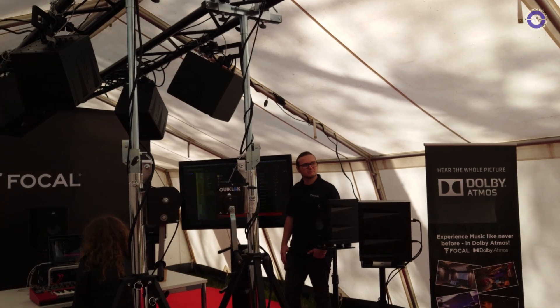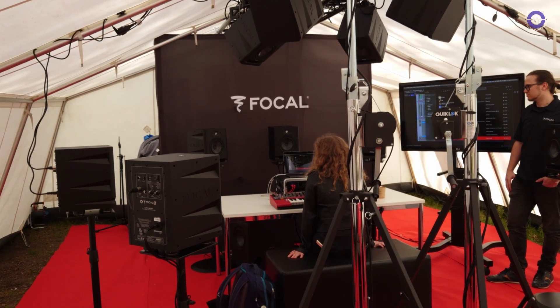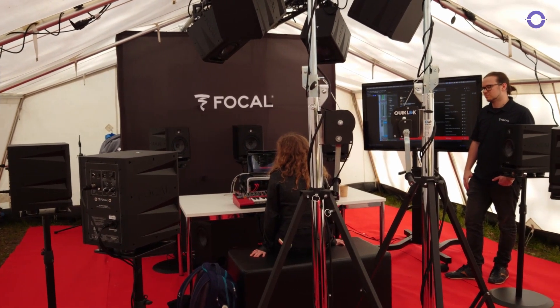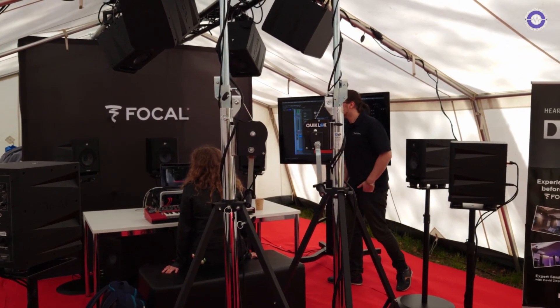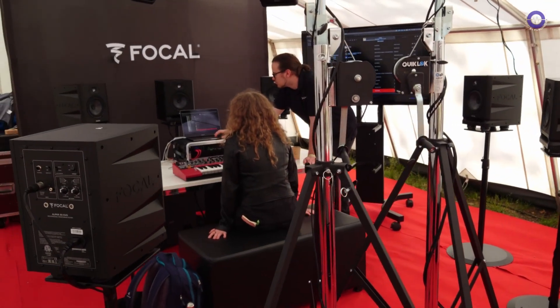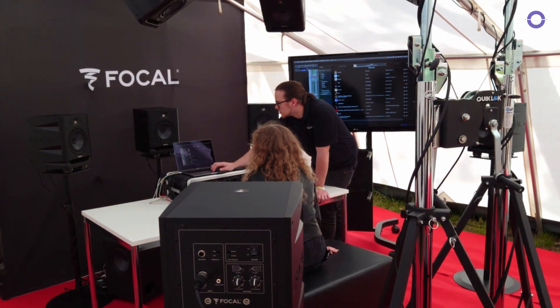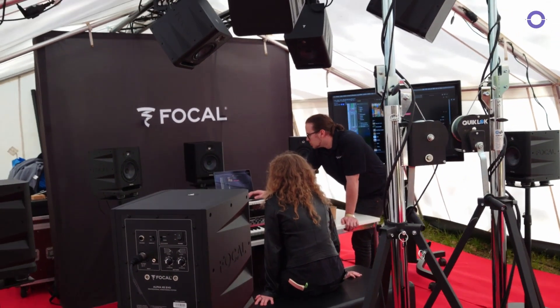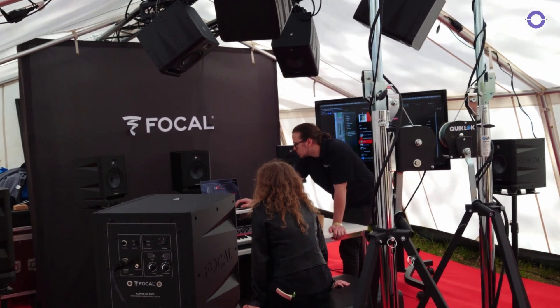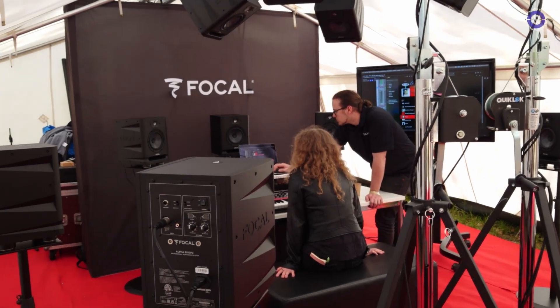The software is actually available from Dolby, and the monitors are available from any good shop. This is a very cost-effective system — we're talking in between retail 3,500 to 5,200, something like this. And what is it that Focal are bringing to this? We're bringing our expertise in reproducing sound. That's what we do.